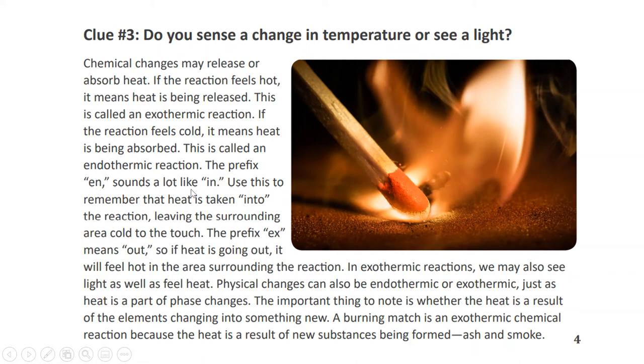The prefix 'endo' sounds a lot like 'in' — use this to remember that heat is being absorbed, taken into the reaction, leaving the surrounding area cold to the touch. The prefix 'exo' means out, so if heat is going out, it will feel hot in the area surrounding the reaction. In exothermic reactions, we may also see light as well as feel heat. Physical changes can also be endothermic or exothermic, just as heat is part of a phase change. The important thing to note is whether the heat is a result of the elements changing into something new. A burning match is an exothermic chemical reaction because the heat is a result of new substances being formed — ash and smoke.